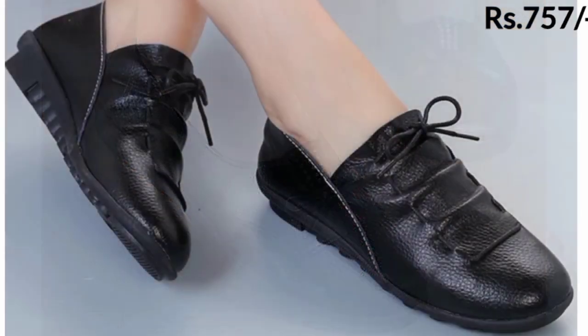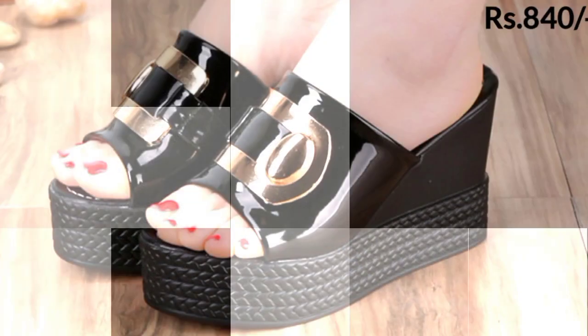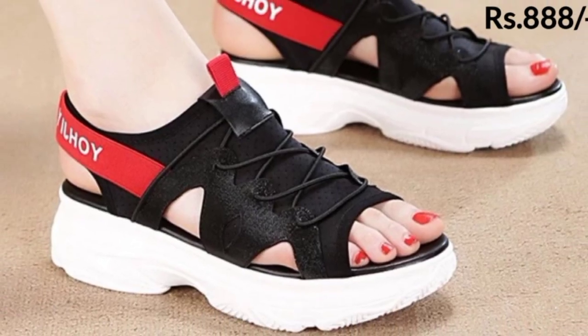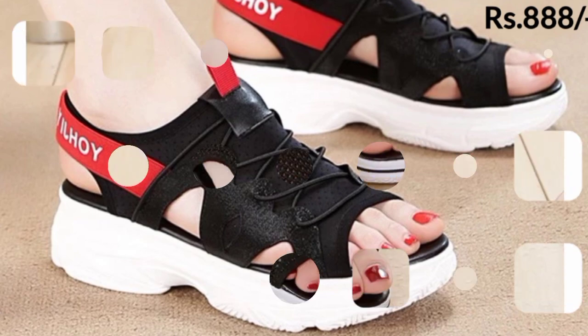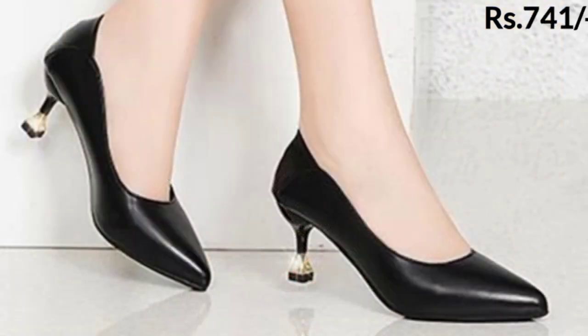This collection is for all age groups. These footwears are very lightweight, so they are very comfortable at the workplace too. You can use these footwears anywhere — casual wear, formal wear, office wear, and special occasions.